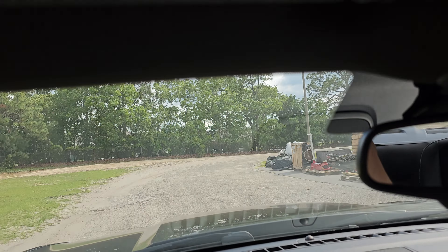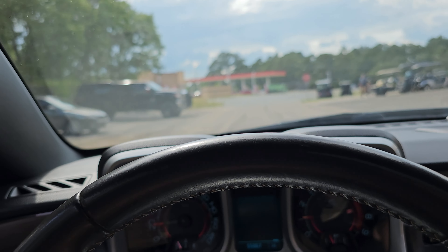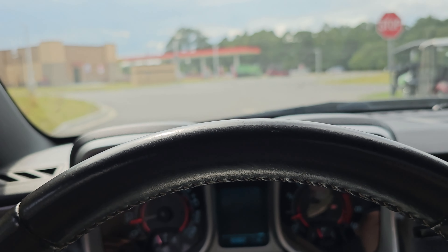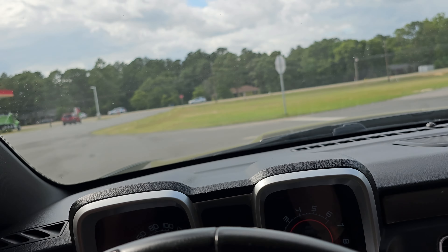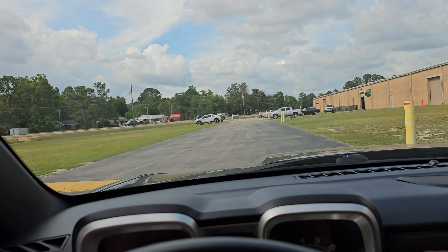We'll park this thing outside in the sunlight and try to find any flaws, just in case you're not able to come see this thing for yourself and you're relying on our pictures and videos to make your purchase decision.